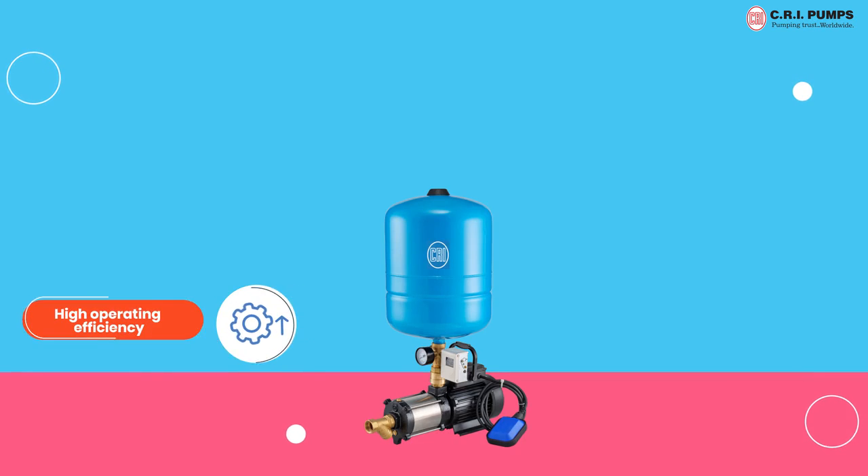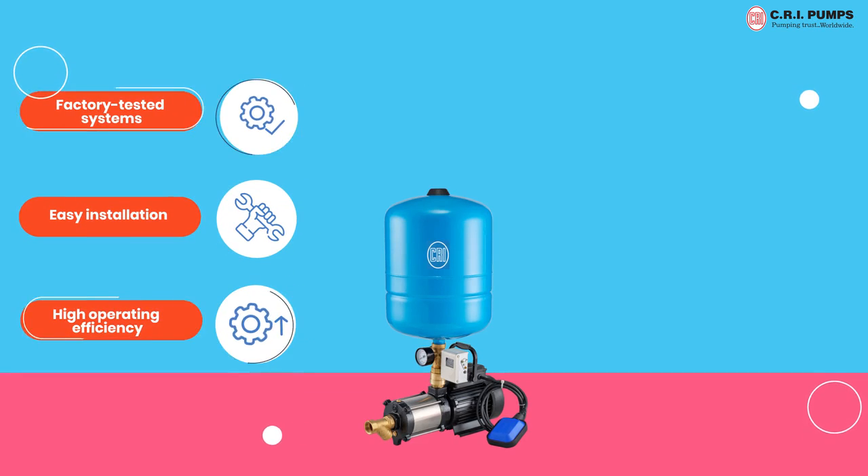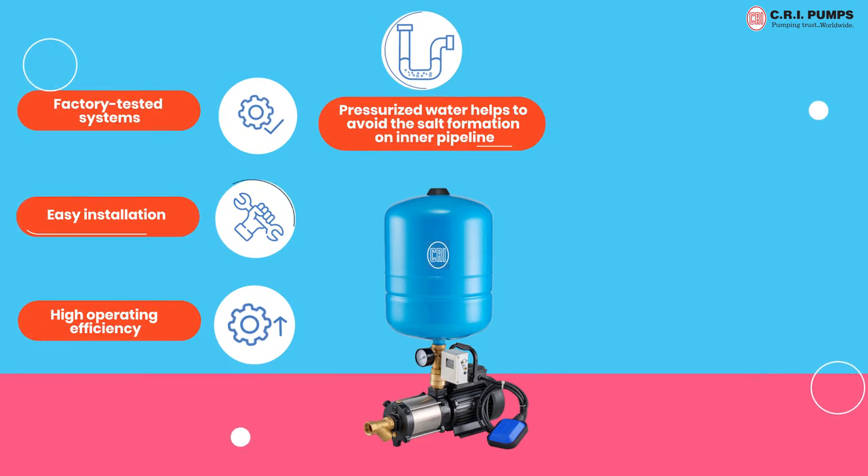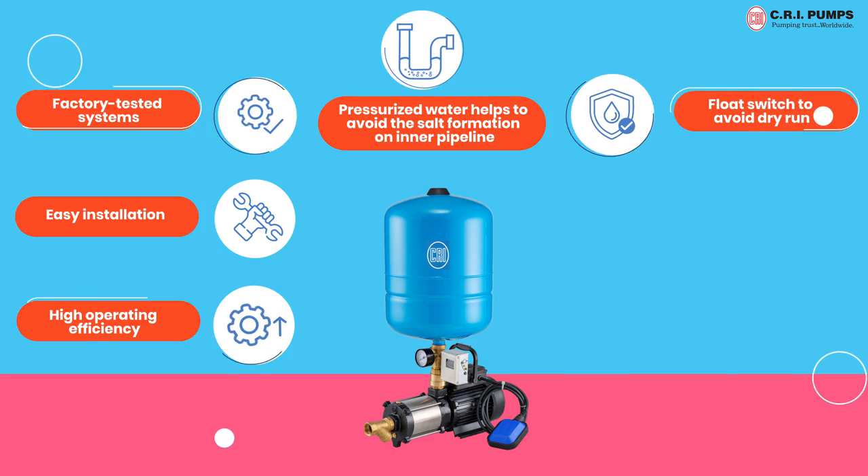High operating efficiency, easy installation, factory tested systems. Pressurized water helps to avoid salt formation on inner pipelines. Float switch to avoid dry run.